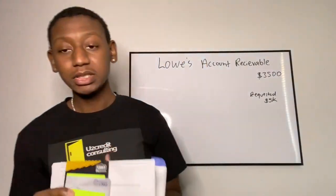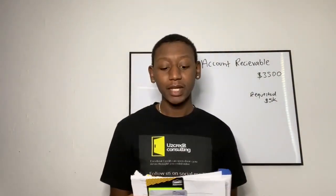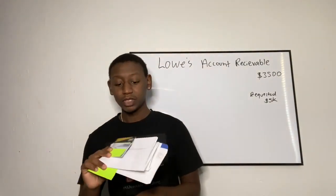What's up YouTube? I'm back here with another video. For this video, we're going to be talking about the Lowe's accounts receivable card — this is the card that has to be paid in full every month. This card is underwritten by Synchrony Bank.